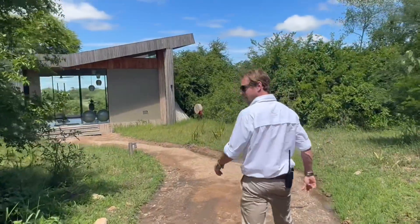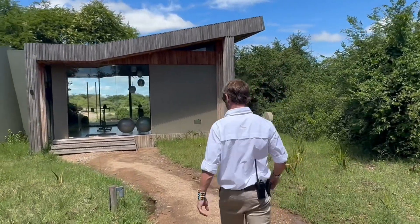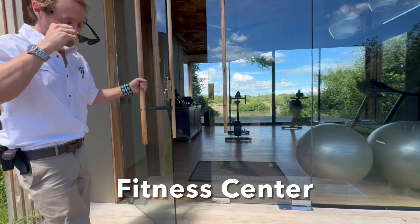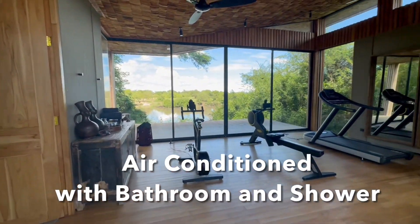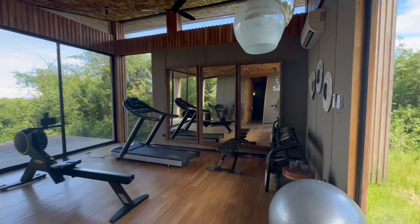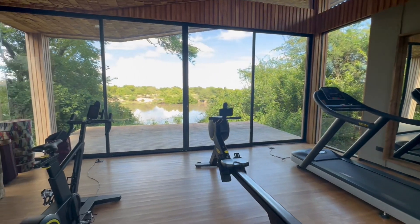After some brief introductions, we started our tour by going to the fitness center. The fitness center is equipped with a rowing machine, an exercise bike, and a treadmill. There are free weights, a bathroom, and a shower.